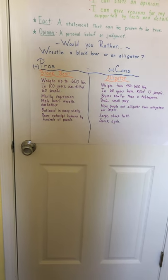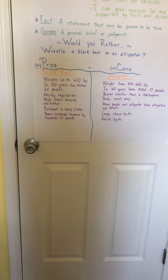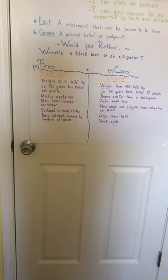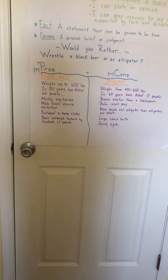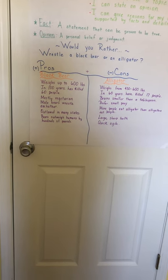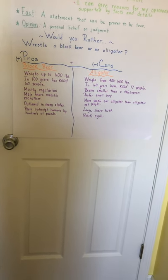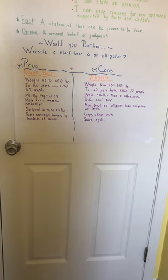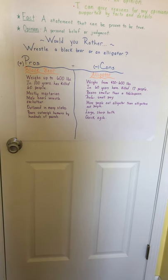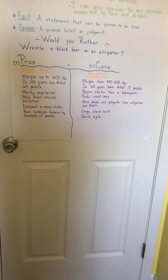Bears are mostly vegetarian, meaning they eat vegetables, not meat. Male bears wrestle each other. They're outlawed in many states. Bears outweigh humans by hundreds of pounds. So thinking about how much you weigh versus a 600-pound animal — I'm seeing a lot of cons in there. They've killed 60 people in a hundred years, they weigh up to 600 pounds, they wrestle each other so they're familiar with it, and they're just pretty massive animals.